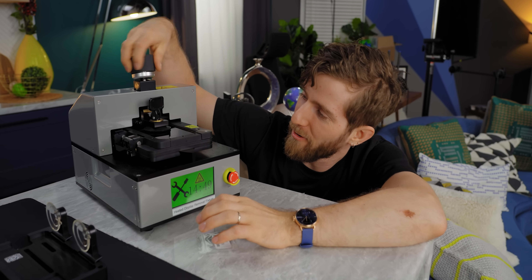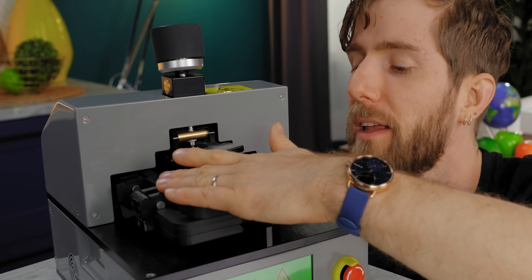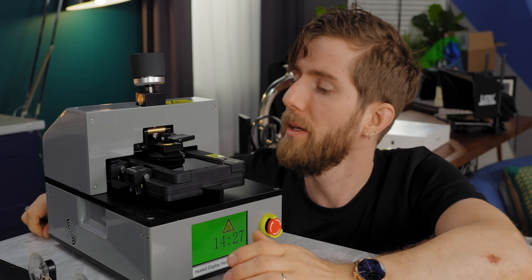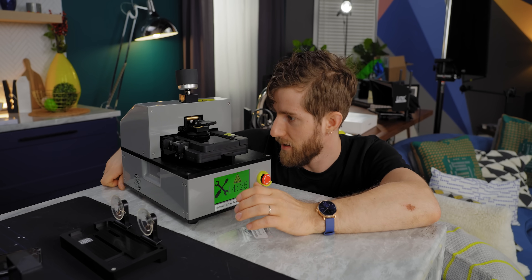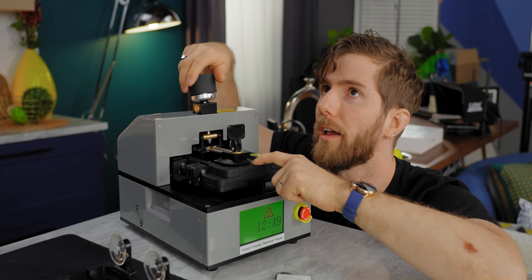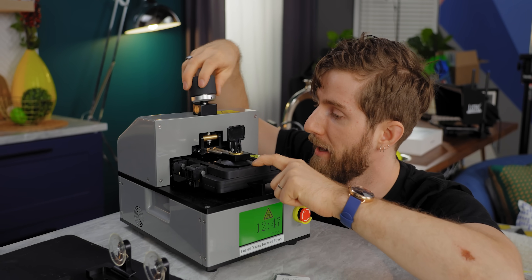The knob goes down as far as it goes and this buddy goes into place. It is a little toasty now. With the display clearly bowing up, we aim for the bottom edge of the phone.